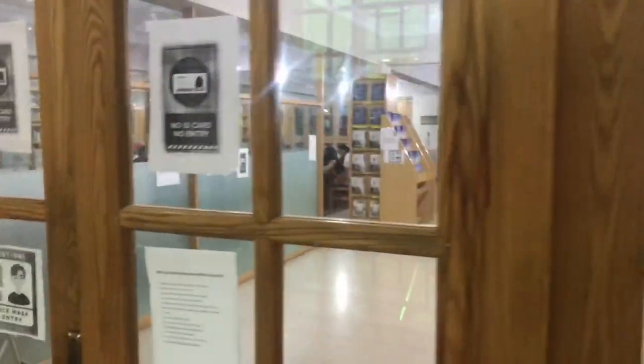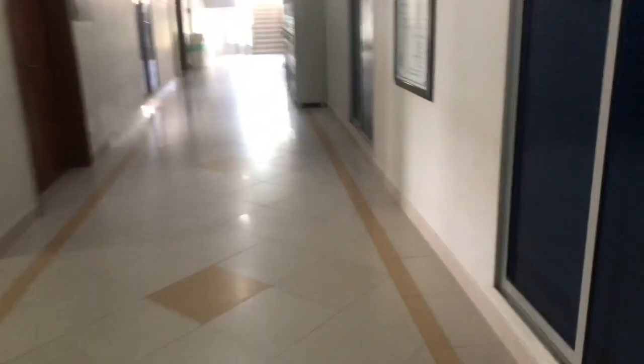This is the library — the lecture hall, whatever you call it. This is the place where everyone studies. I just realized I explained everything and didn't press the record button. Please kill me.